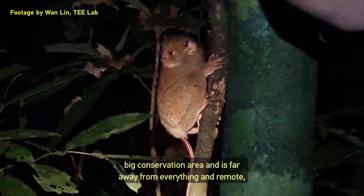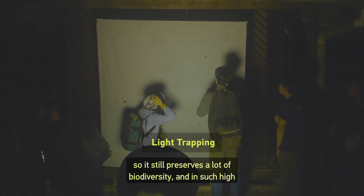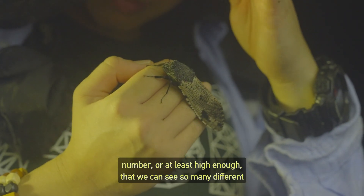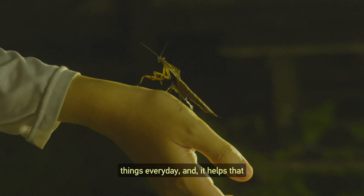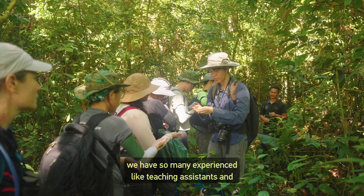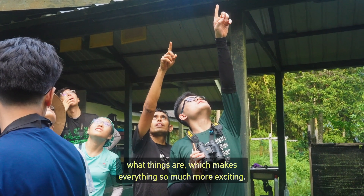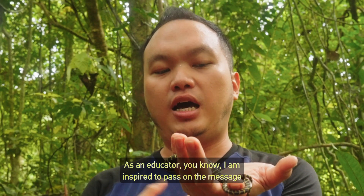One thing different about Danum Valley is that it's such a large conservation area, far away and remote, so it still preserves a lot of biodiversity in high enough numbers that we can see so many different things every day. It helps that we have so many experienced teaching staff and researchers who point things out and explain what things are, which makes everything so much more exciting.